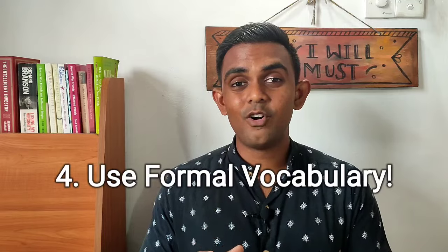Tip number 4 is to use formal vocabulary. For academic writing, this does not change at all. Regardless of whether you are writing part 1 or part 2, you always have to use formal vocabulary. There is no informality in academic writing. However, if you are doing the general exam and writing an informal letter, you might be able to make a few exceptions and use informal vocabulary as needed. But overall, you are still maintaining 80-90% formal vocabulary. There is no need to go completely informal even in an informal letter.